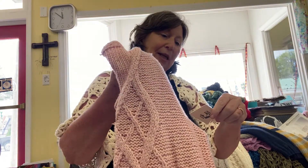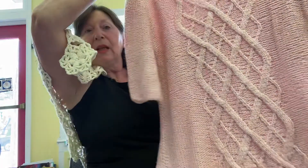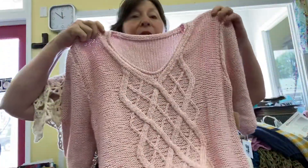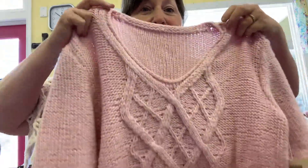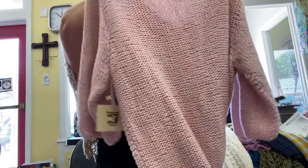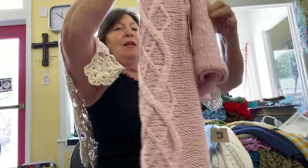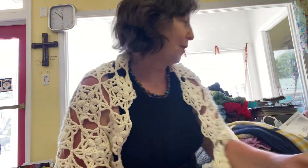And this is the Melina Sweater. This is a pretty pink — it's brighter in color than what it's showing up. I like the fact that the stockinette stitch is in the middle. This is a seamed garment. It has pretty stitch definition and it looks nice and cozy. I think it'd be great with a pair of leggings.